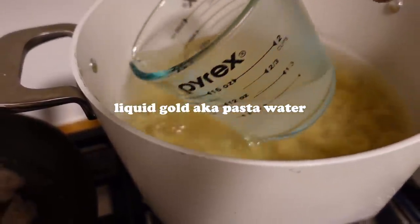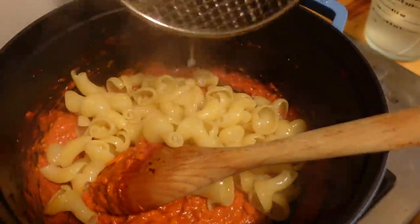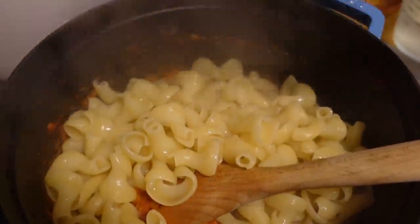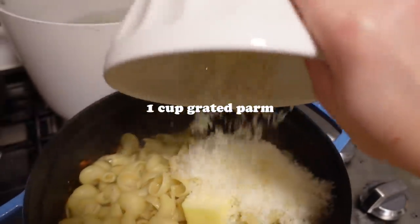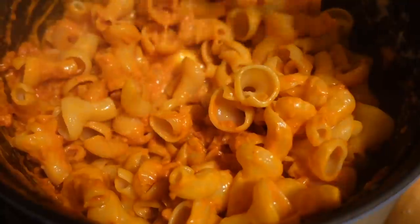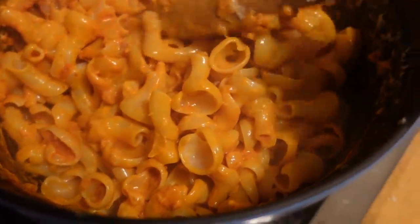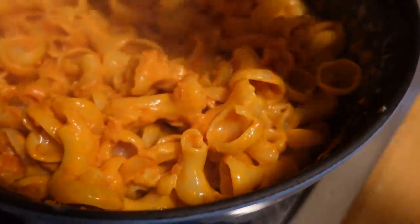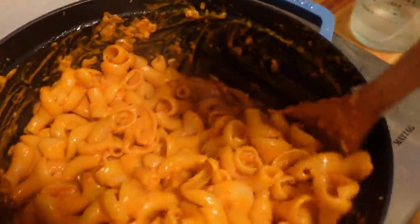Now back to the pasta. Make sure you reserve some pasta water. Go ahead and scoop your pasta directly into your sauce — it's okay if some water gets in there, we want that. Add a nub of butter, a cup of grated Parmesan, then add some pasta water and just toss until it's nice and coated, silky, and delicious. Don't forget to season with salt and pepper.